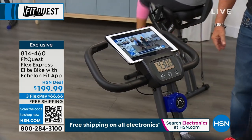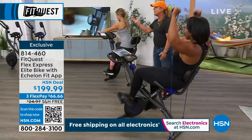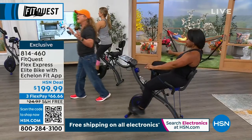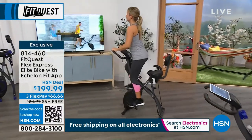She's working her arms, working her heart, working her lungs — she can do anything she wants. Set it up higher for a spin class feel. It's totally quiet, so you don't have to worry about it. You can be on the phone and the other person doesn't even know you're working out.